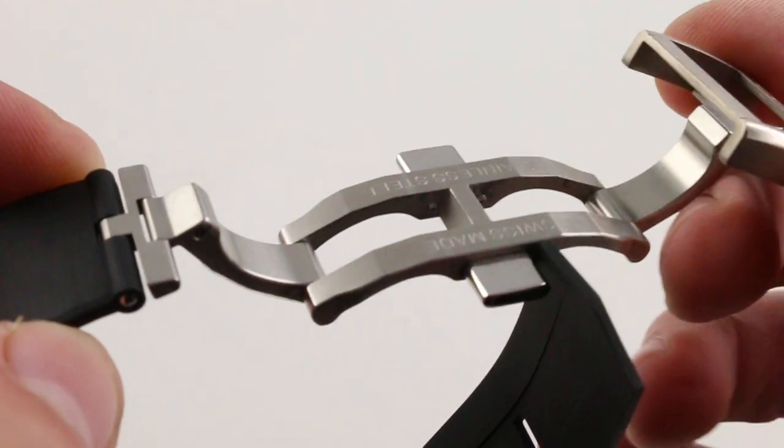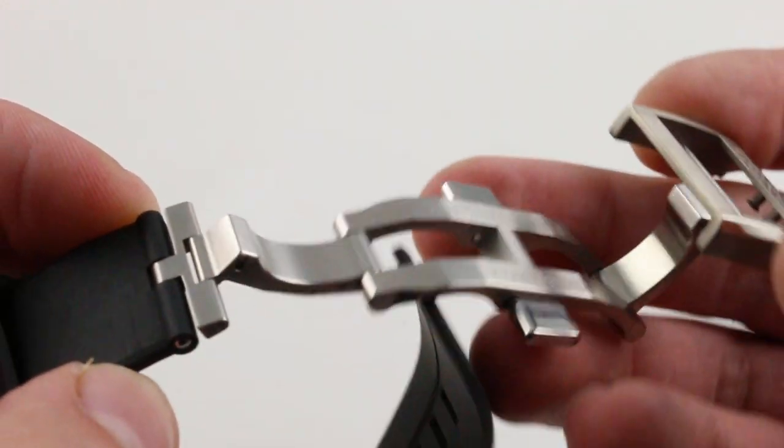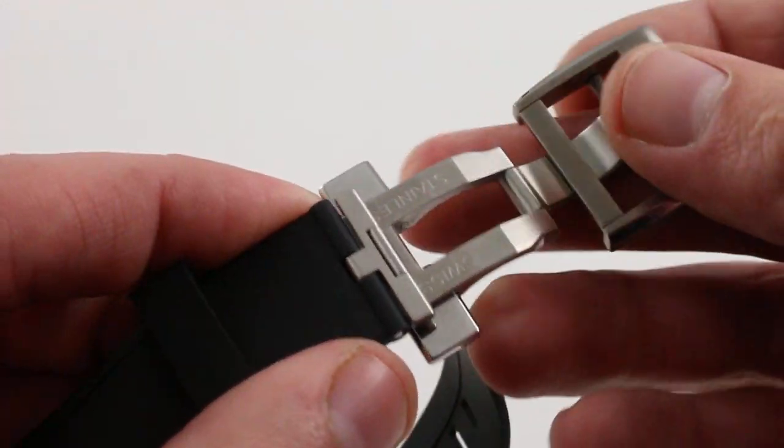When you have a double-deployant clasp, it's more likely to work well with a small wrist because you don't have that one big up-and-over fold that can pinch a smaller forearm like mine. So Corum, I appreciate that measure.